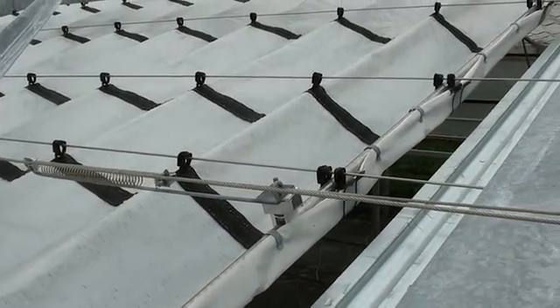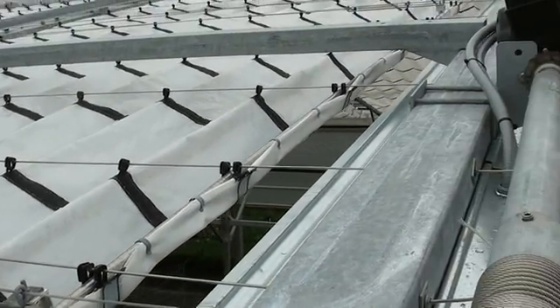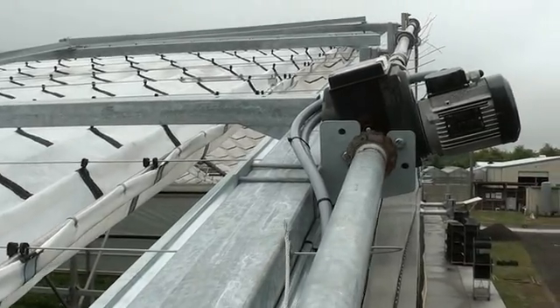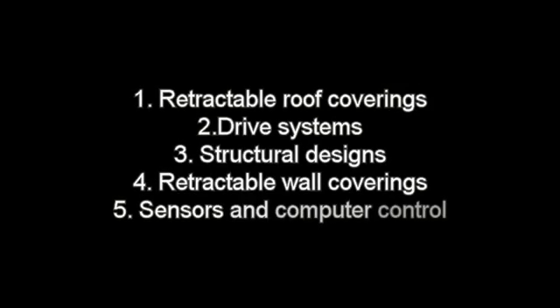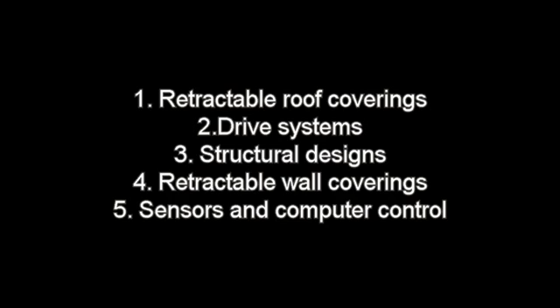The desire and commitment of our team to be the world leader of retractable roof houses is exemplified in the following five areas: our retractable roof coverings, our drive systems, our structural designs, our retractable wall coverings, and most importantly, a specially designed computer control system and sensors which optimize the control of the retractable roof and walls.